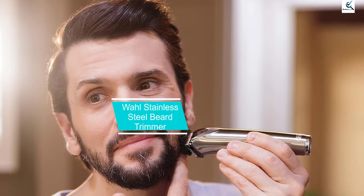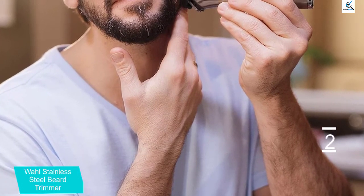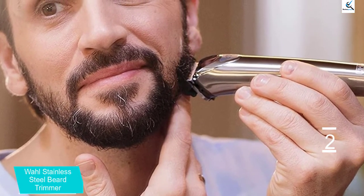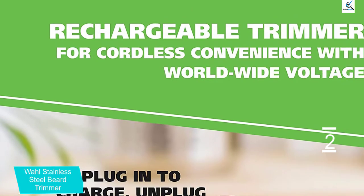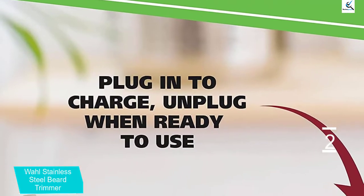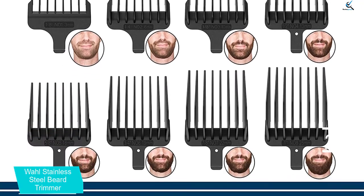At number 2, we have the Wahl Stainless Steel Beard Trimmer. The Wahl Stainless Steel Beard Trimmer 9818 was created by one of the top brands in the men's grooming industry. Whether you want to trim your beard, mustache, or goatee, this premium trimmer will help you shave, shape, and detail all kinds of facial hairstyles effortlessly. Famously preferred by barbers, Wahl products are engineered to last. It's hard to ignore that this machine is sleek and beautiful, and the tough stainless steel casing protects the components within and feels great in the hand.